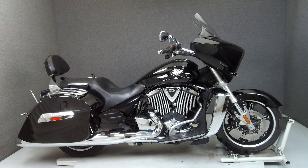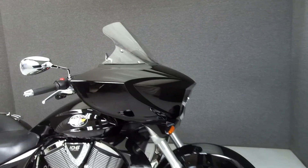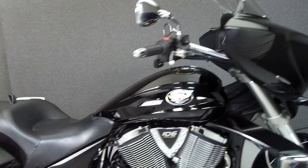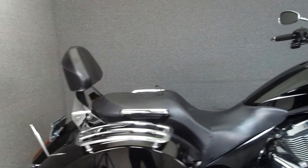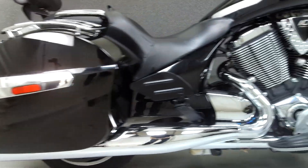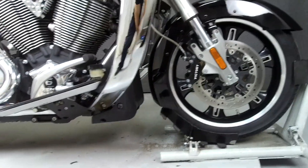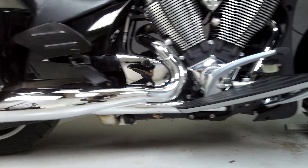Hey everyone, this is Keegan from National Powersports. Today we're taking a look at this 2010 Victory Cross Country with 4,087 miles. Powered by a 1731cc V-twin engine with a 6-speed transmission, the Cross Country puts out 97 horsepower and 109 foot-pounds of torque.